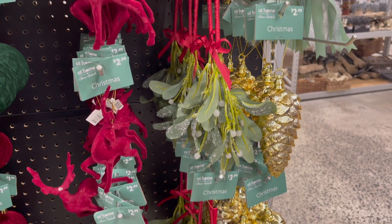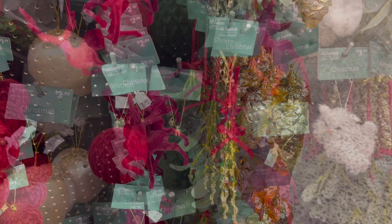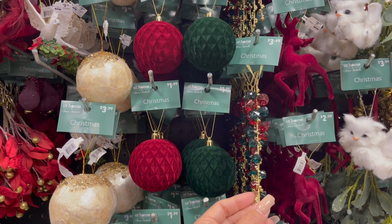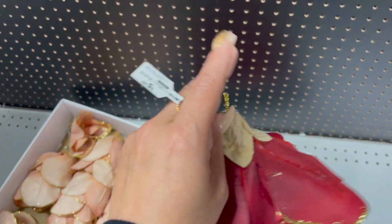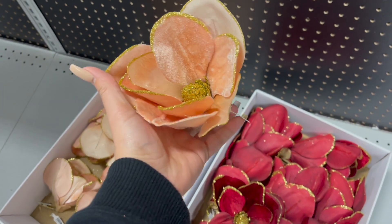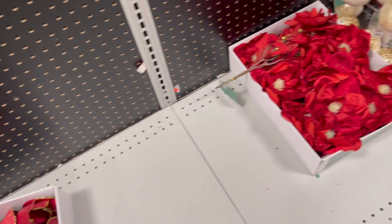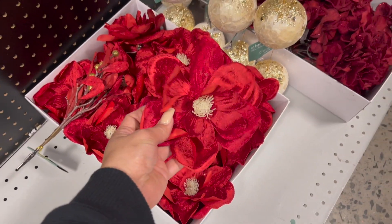Ya que todavía están colocando toda la decoración navideña. Voy a empezar por el color tradicional rojo y verde. Encontré estos cristales que están bellísimos. Aquí van a estar viendo los precios en la etiqueta, en la parte de enfrente — ese número es el precio. Si dice 3.99 o 4.99, para las que no están acostumbradas y no viven aquí en Estados Unidos, sepan que ahí está el precio.